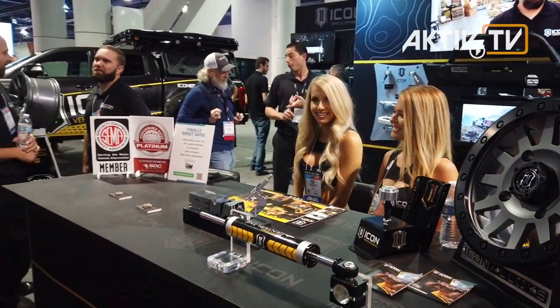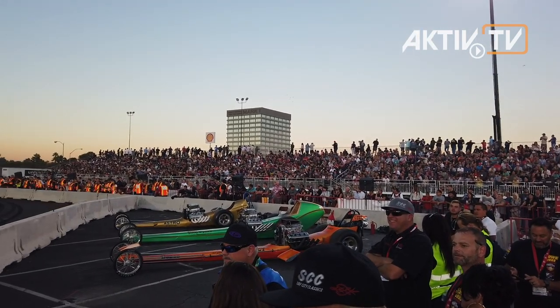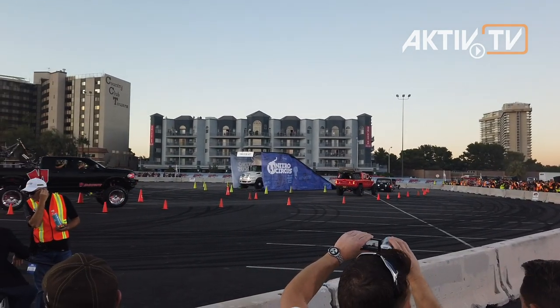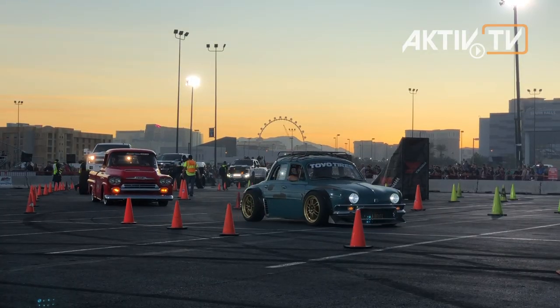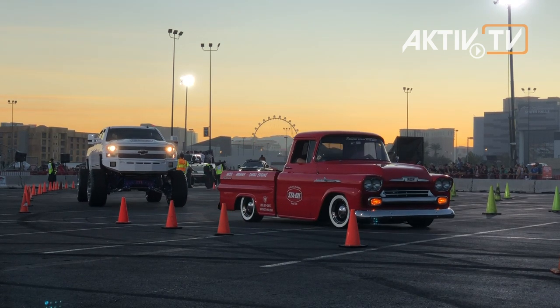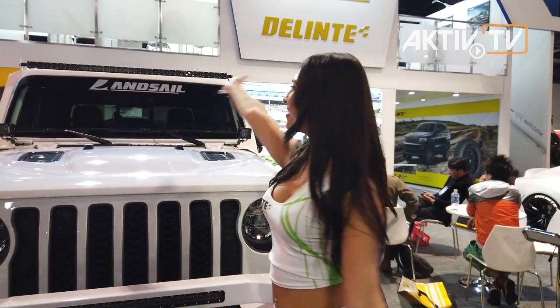When the doors close on the last day, the public is invited to SEMA Ignited, this year again at the Platinum Lot in the east of the South Hall. The unique cars, some of which have never been shown before, leave the halls in a parade and are presented to the astonished audience. Thousands of consumers attend this event to celebrate their cars, and certainly they will return to the desert next year when the engines are running again.